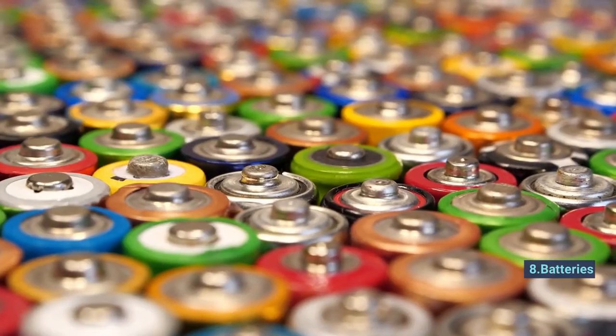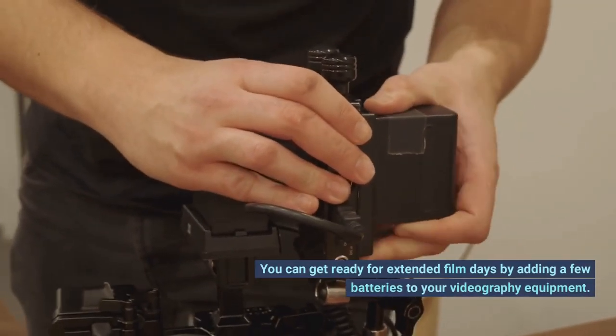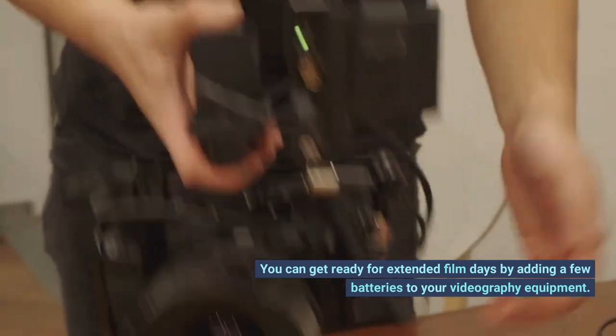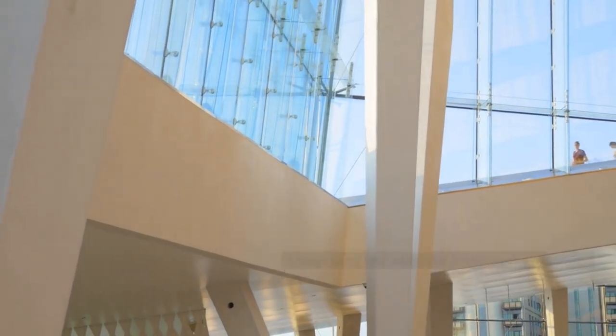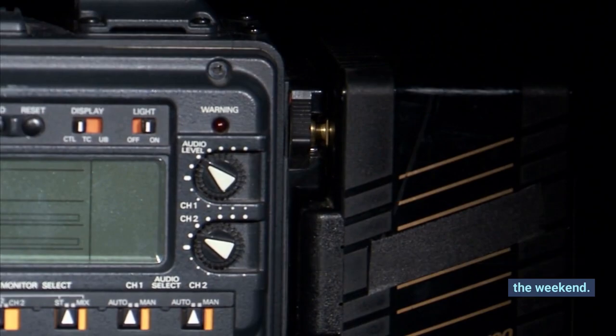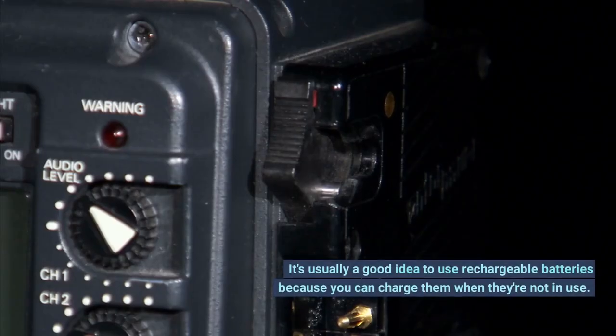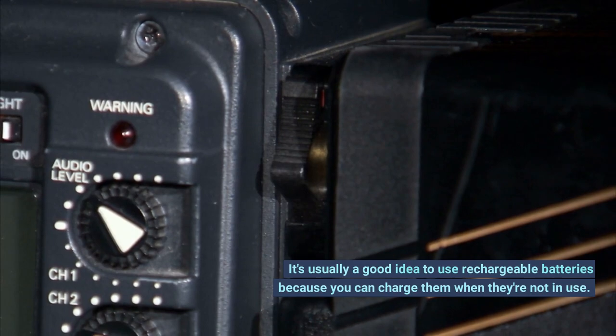Number 8: Batteries. You can get ready for extended film days by adding a few batteries to your videography equipment. Always carry 4 additional batteries at a minimum. You might need even more if you're shooting all day or over the weekend. It's usually a good idea to use rechargeable batteries because you can charge them when they're not in use.